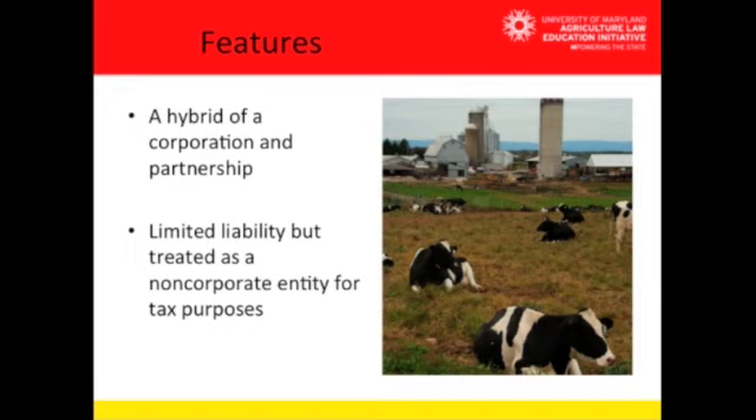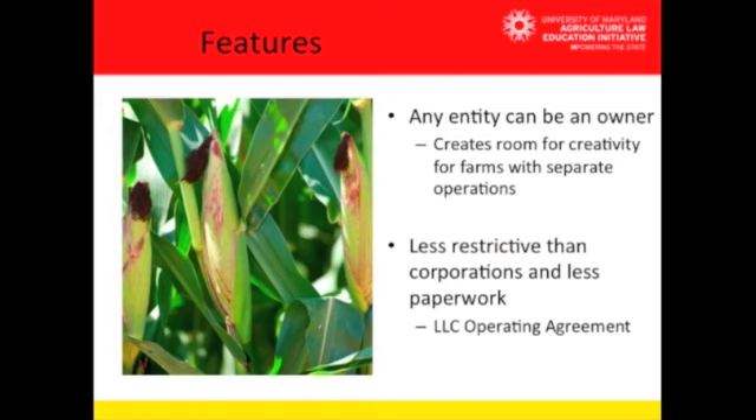A limited liability company is a hybrid of a corporation and a partnership. It has limited liability but is treated as a non-corporate entity for tax purposes. Any entity can be an owner, which provides creativity for farms with separate operations. For example, if you have a dairy as well as a farming part of your business, the farm can be one type of business entity and also have ownership in a limited liability company that your dairy is filed under.